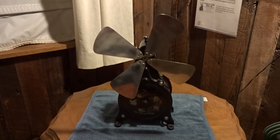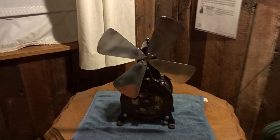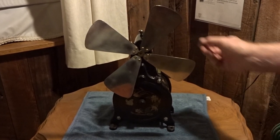It's a tailored clockwork fan made in the 1902-1910 era, and I don't think you'll see too many around.